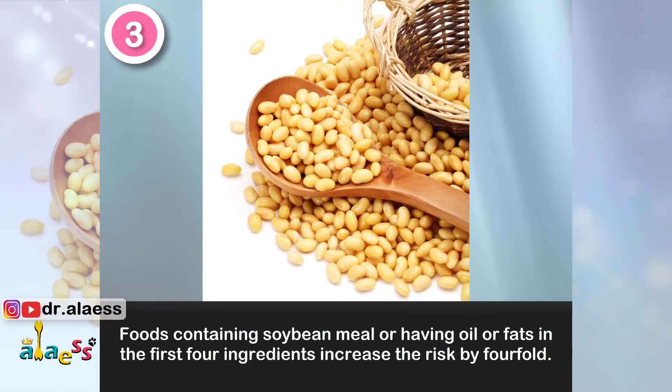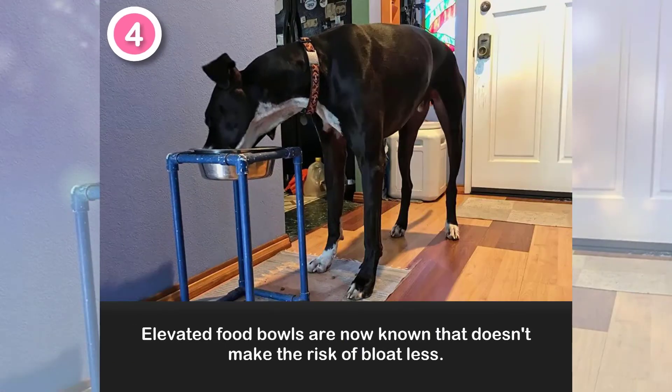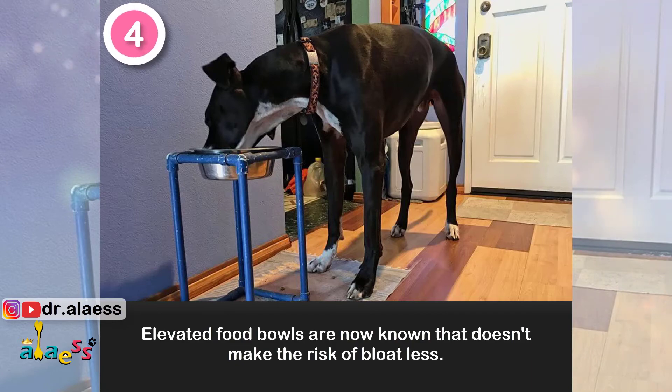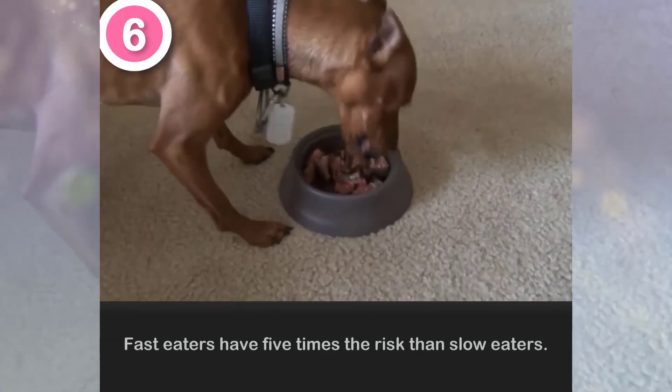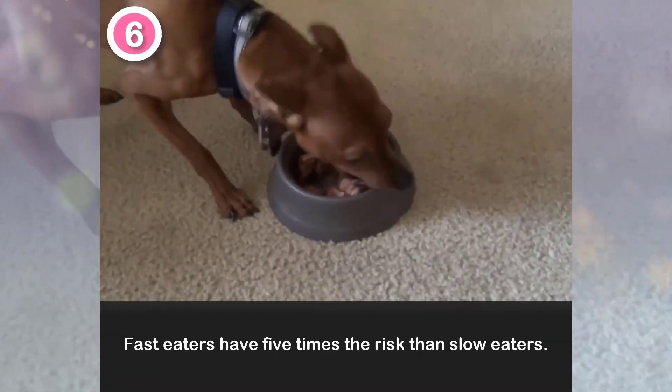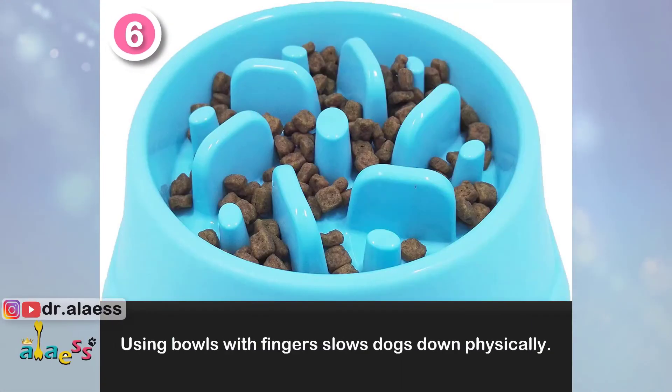3. Foods containing soybean meal or having oil or fats in the first four ingredients increase the risk by fourfold. 4. Elevated food bowls are now known to not make the risk of bloat less. 5. Dogs fed one meal a day are twice as likely to bloat as those fed two meals a day. 6. Fast eaters have five times the risk compared to dogs that are slow eaters. Using bowls with ridges slows dogs down physically.